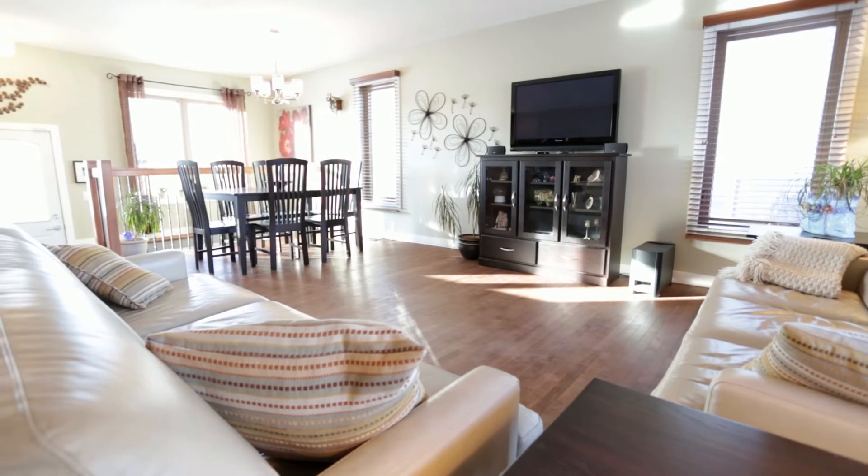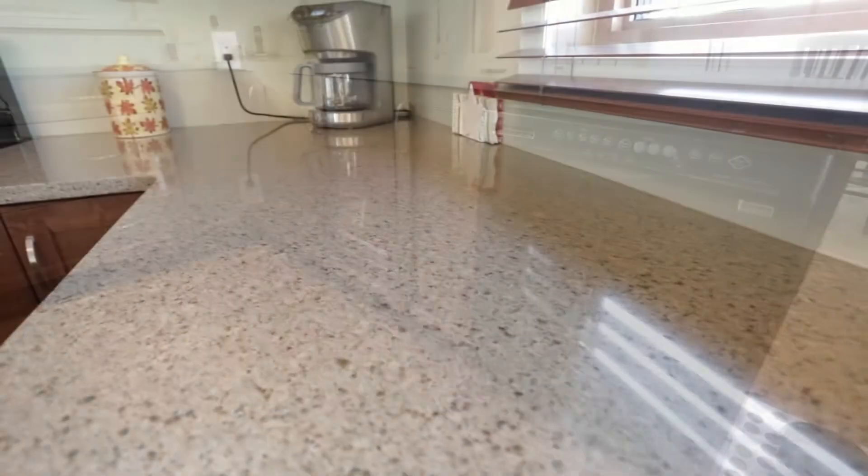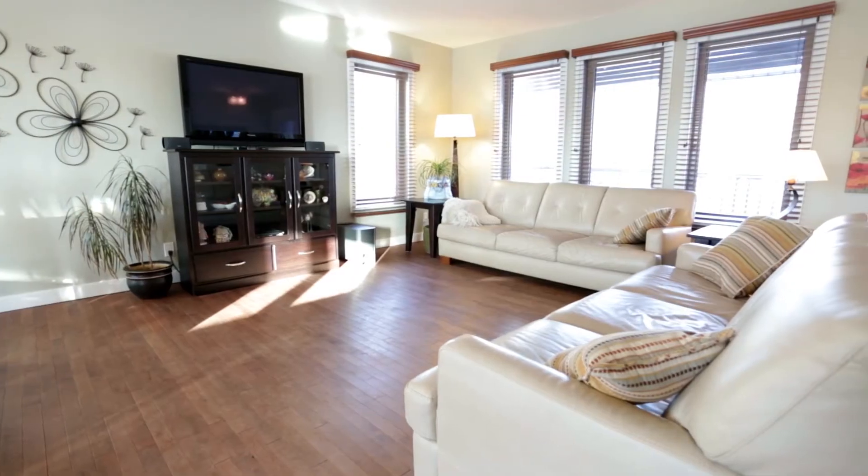There are so many upgrades in this 1062 square foot bungalow, including a new kitchen with flooring and quartz countertops, a redone bathroom, and new paint. The large living room has plenty of natural light, and there is a four-piece bathroom on the main floor.